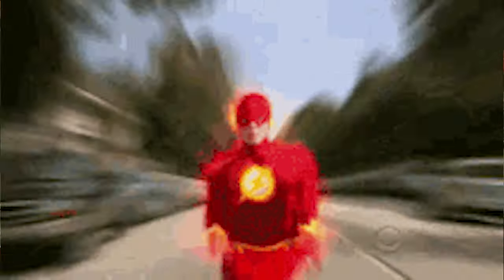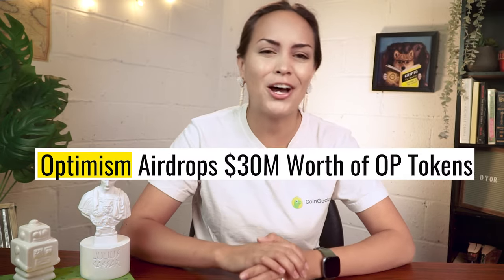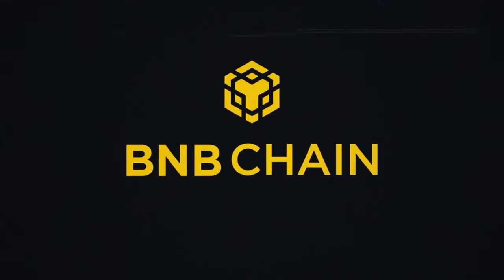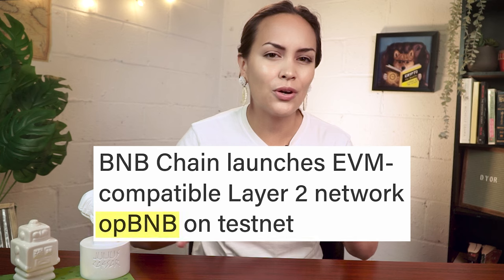Layer 2s are designed to increase speeds and reduce those pesky transaction fees. New L2s like Mantle and Linea have kickstarted a new wave of interest in these ecosystems, with many users pinning their hopes on an airdrop similar to what we've seen from Arbitrum and Optimism. Even BNB Chain, a POS chain designed to be hyperscalable from the beginning, has also recently rolled out an L2 called OPBNB. It does seem that L2 season is well and truly alive once more.